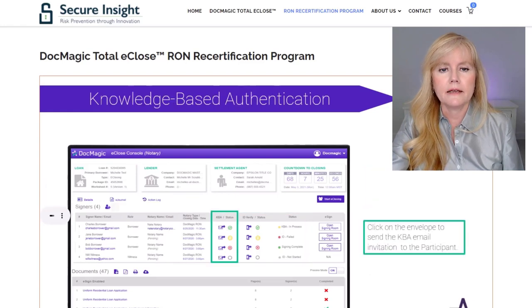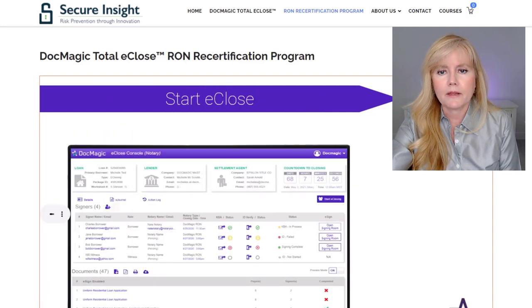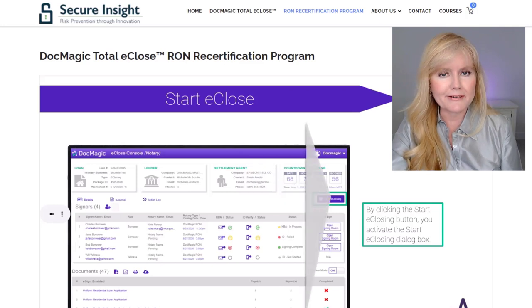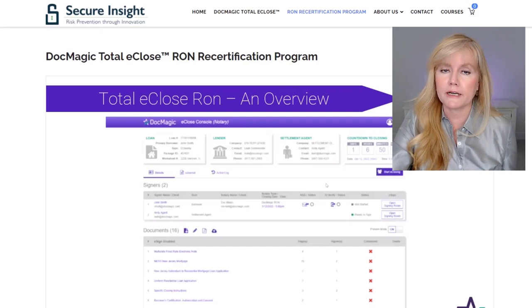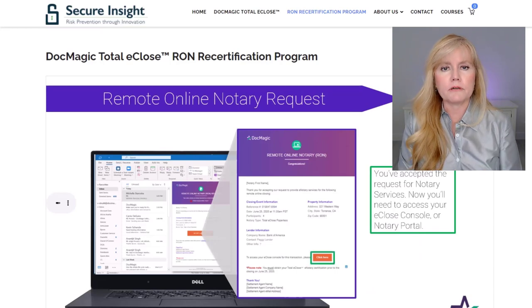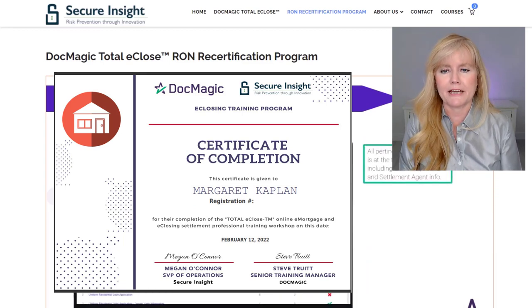After that, I was directed to complete the online class on DocMagic's e-closing RON process. They provided me with yet another special promo code to waive their RON certification program fee, which is $29.99. So I went through DocMagic's RON certification program and I got my certificate of completion, and you can see that right here — certificate of completion with DocMagic.